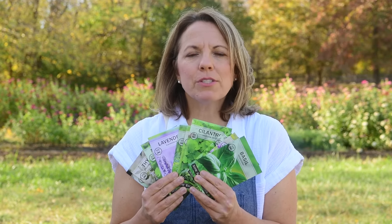Hi, I'm Patti from Sew Right Seeds. This is our large herb collection which has 10 popular herbs, most of which can be grown inside or outside. I love this collection because it has all of my favorite herbs for cooking.